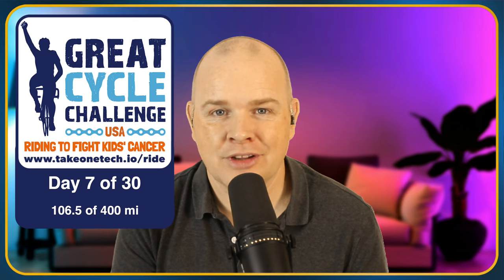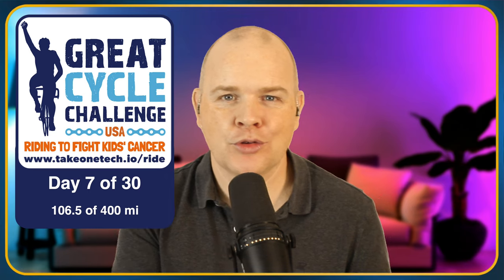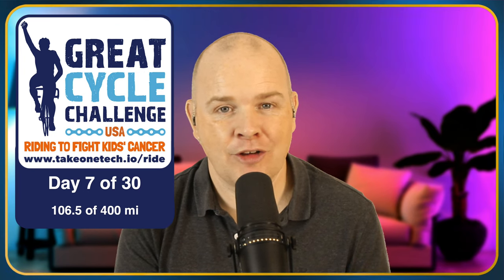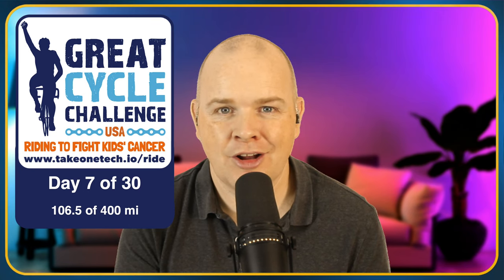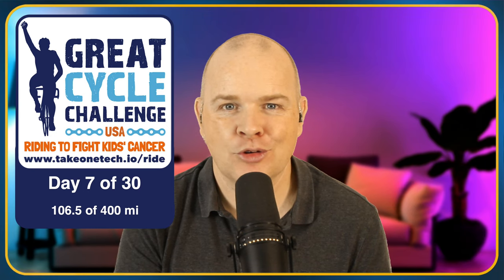It is obviously such a worthy cause and I don't think I need to really explain why I'm looking for support for this. And it's not just me by the way — there are thousands and thousands of other people doing this and a lot of money has already been raised, but obviously every little bit helps. So if you've found what I've been doing on this channel at all useful, then this would be a great way to show your support for me and the channel.